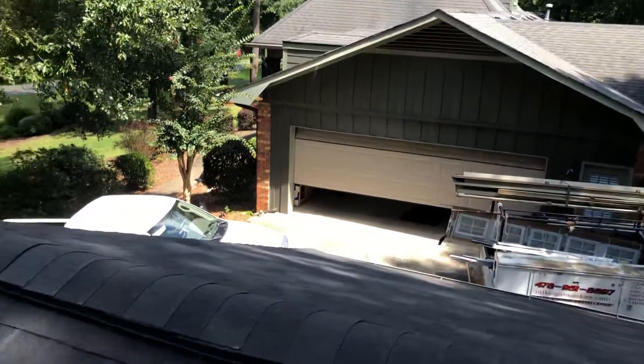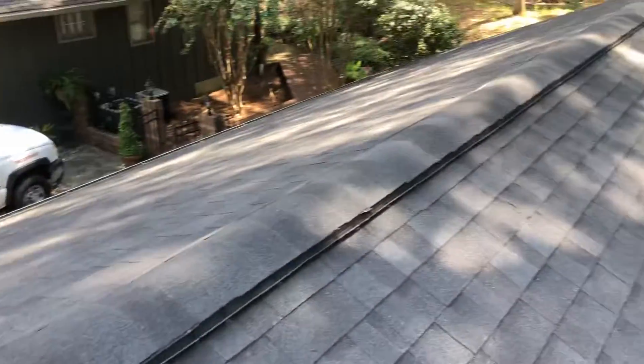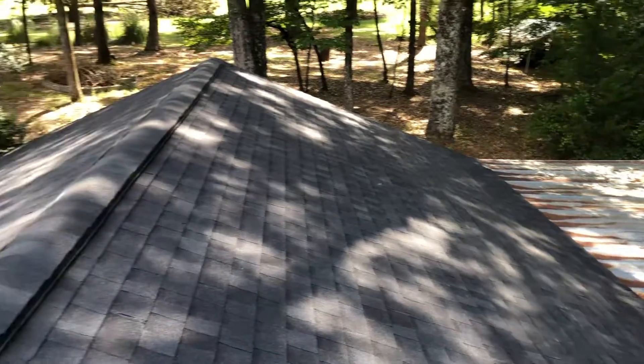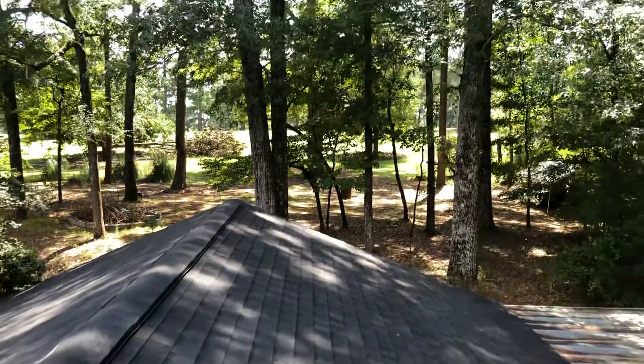Benjamin's taking care of a little small repair — a dormer leak over on the main house — and then it'll be time for the weekend. Job is finished. Don't forget to subscribe. If we can help you out with your roofing problems, please give us a call at 478-501-0102. Thank you for watching.